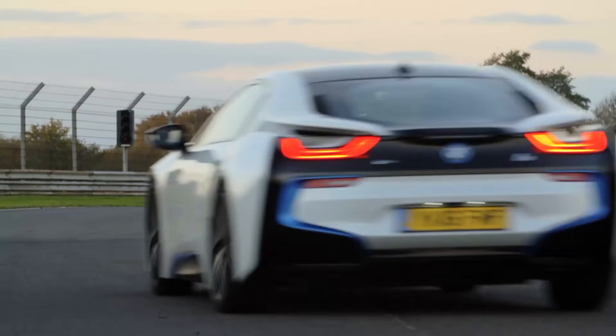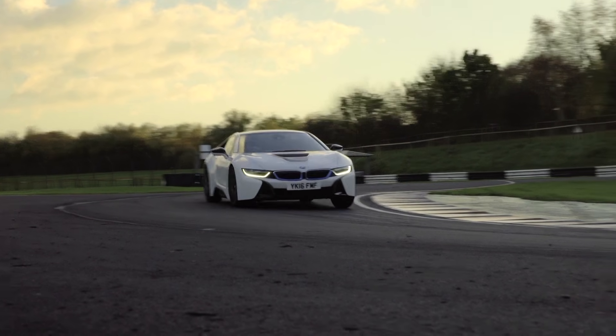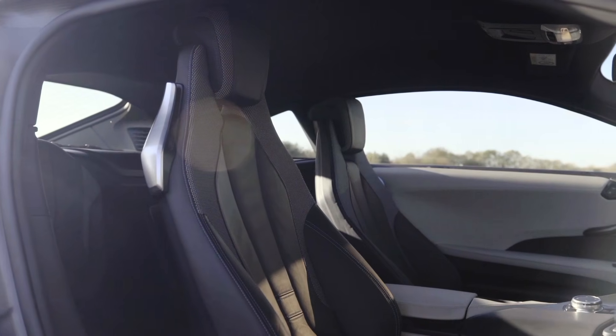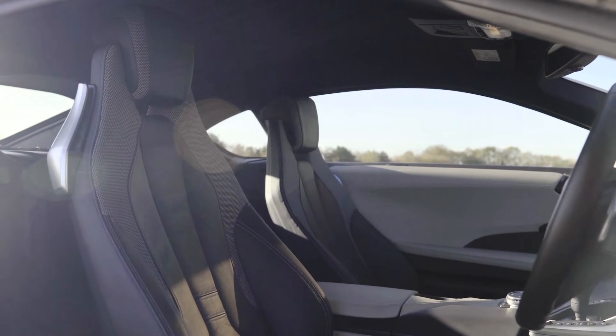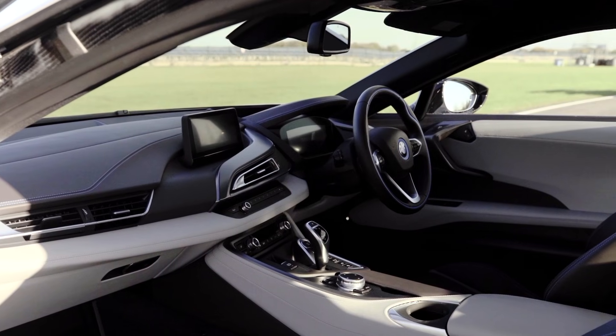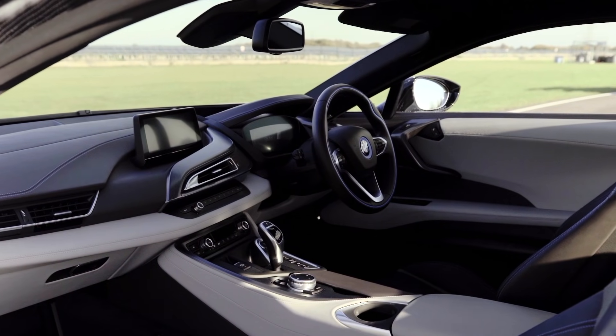First and foremost, in here it doesn't half sound good. Nice burbly little three-pot. Not as gruff as other sports cars obviously, but it resonates really well through the cockpit. Interestingly, BMW wanted to keep this super, super light, so the glass separating me and the engine bay in the middle is Gorilla Glass — like what you get on your iPhone — because it's lighter than a normal bit of glass. The passenger cell is made out of carbon fibre reinforced plastic, and it's all designed to be super light to get as many MPG as possible. But also, the lighter the car is, the more you can do with less power. And it's quite quick — surprisingly quick, actually.